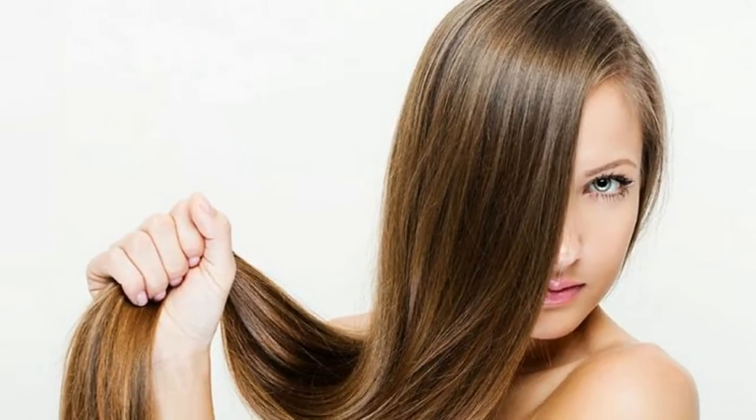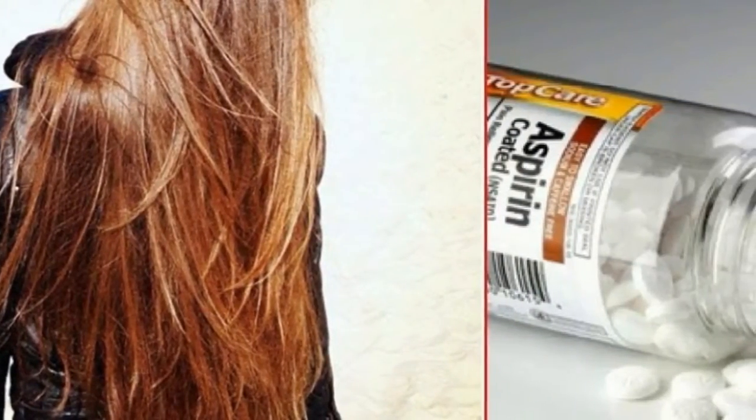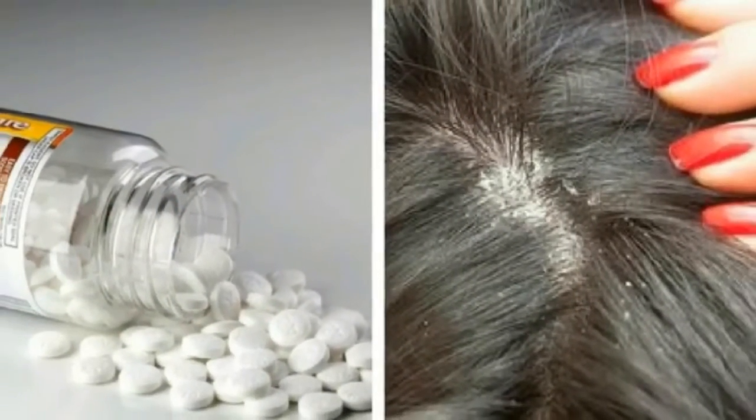One: bring back the shine to the hair. To use aspirin for this purpose, crush eight aspirin pills then dissolve them in a cup of warm water. Apply this water to the hair with gentle massages on the scalp. Let the substance act for about 15 minutes and rinse the hair with plenty of water. Another option is to add the powder of eight aspirins into the shampoo bottle.